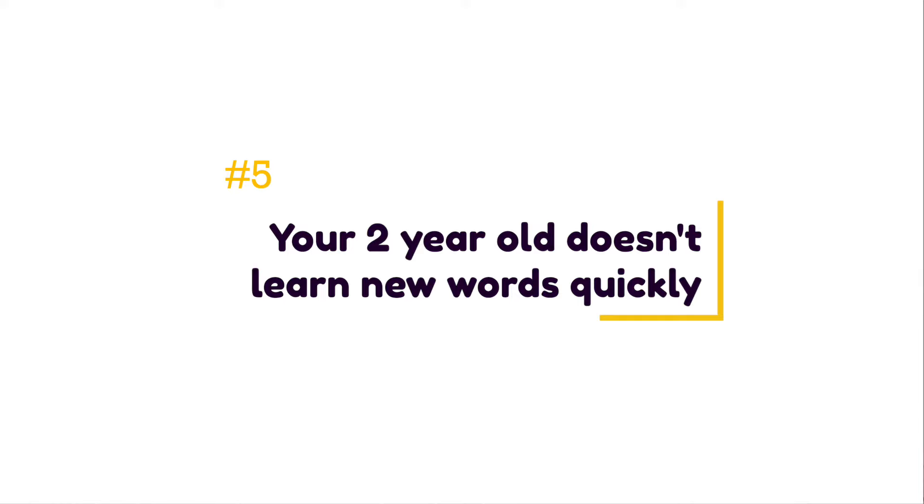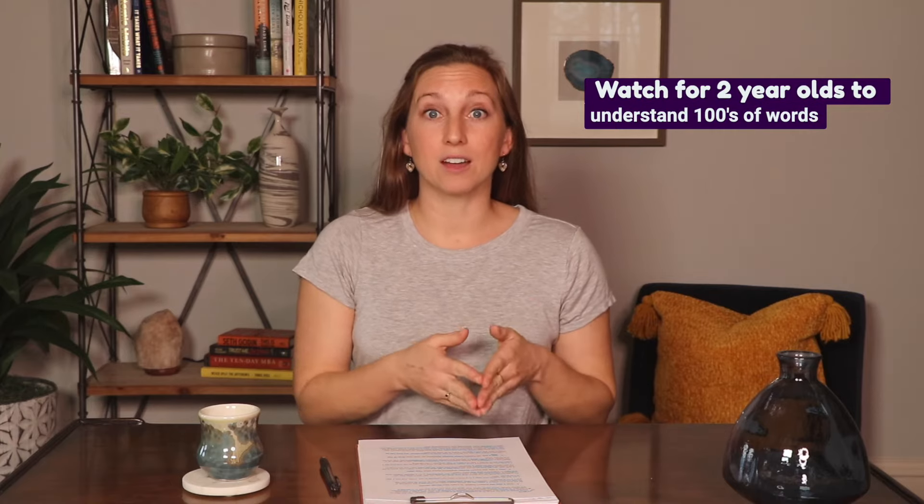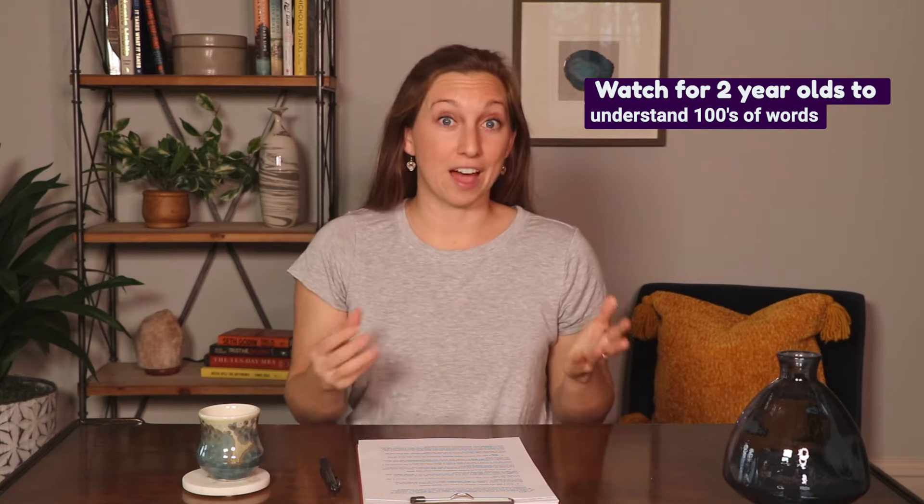The fifth sign of a speech delay is that they don't learn new words quickly. By age two, we'd expect toddlers to understand the meaning of several hundred — if not over a thousand — words. Toddlers can understand roughly ten times as many words as they can say. It's important to think about what your child can understand, because before they can use a word meaningfully in conversation, they have to know what it means. If your child takes a long time to learn the meaning of new words, that could be a sign of a language delay.